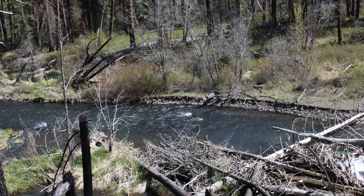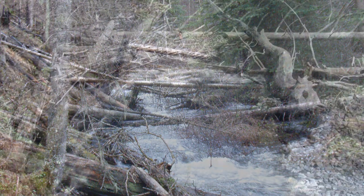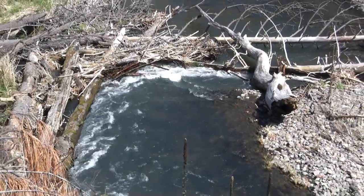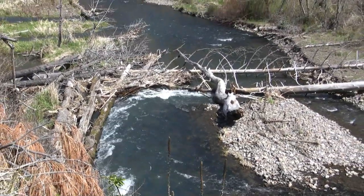These downed trees slowed the water, made it bounce left and right, scoured holes, sorted gravel, and did all those things that make great places for salmon to spawn and rear. So we took a bad event and turned it into a great opportunity to jump start the healing process in the upper Toucanon.